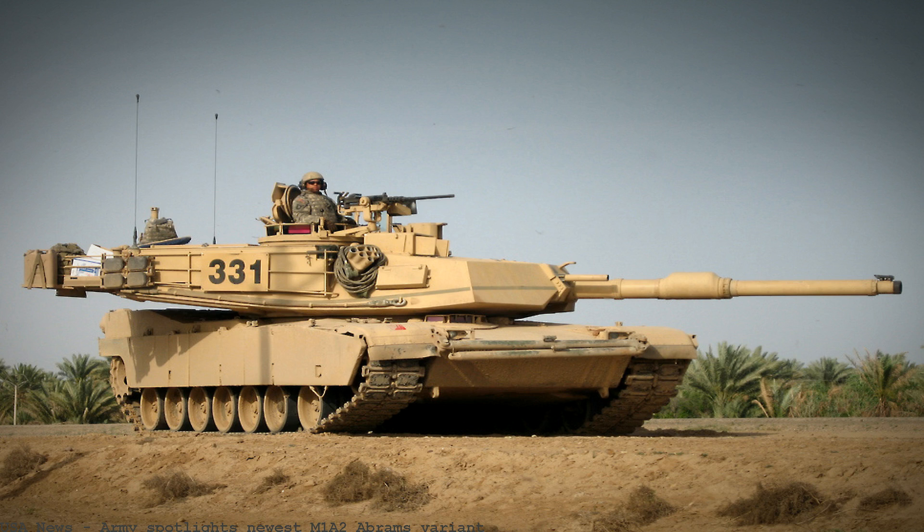All the latest news on M1 Abrams includes blogs, articles, opinion, M1 Abrams videos and more. Army Spotlights Newest M1A2 Abrams Variant. The U.S. Army has rolled out the newest variant of the M1A2 Abrams main battle tank with survivability enhancements. The Army is developing a new round to replace the later M1A2 variant, requiring the tank commander to upgrade. Will start to deliver the first production M1A2 CEP-V Abrams to the U.S. Army.